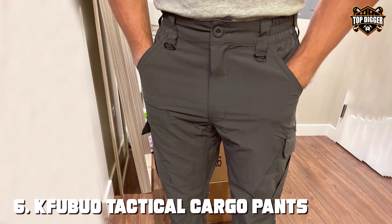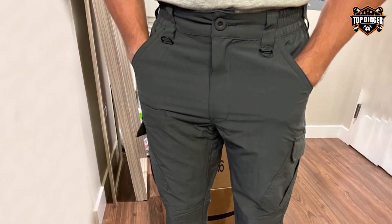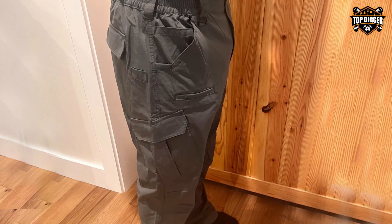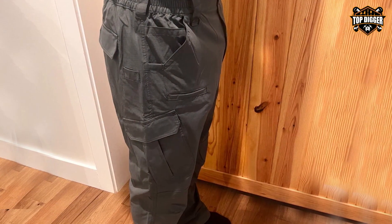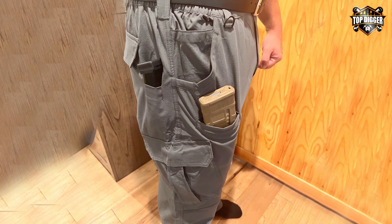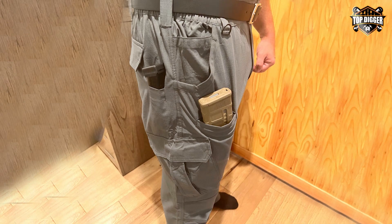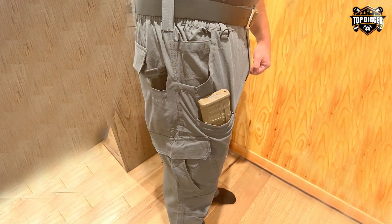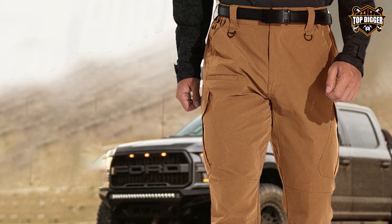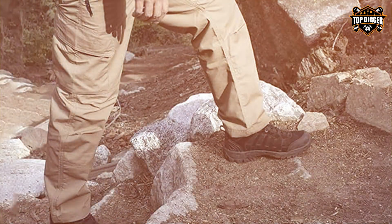Number 6, the KFUBUO Tactical Cargo Pants stand out for their exceptional blend of lightweight comfort and rugged durability. These pants are designed with a water-resistant ripstop fabric that not only withstands the elements but also prevents tears and abrasions, making them ideal for any demanding outdoor or tactical scenario. The attention to detail in the design is evident — the pants feature a gusseted crotch and reinforced knees, providing enhanced movement and durability where it matters most. Additionally, the adjustable waistband and ample pocket space, including deep cargo pockets and secure zip pockets, offer practical storage solutions for all your gear.